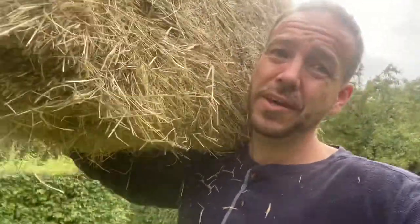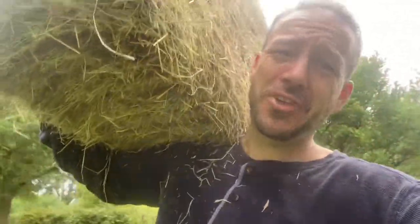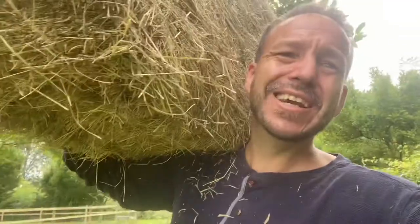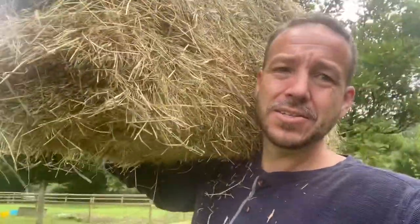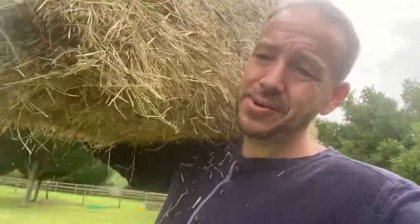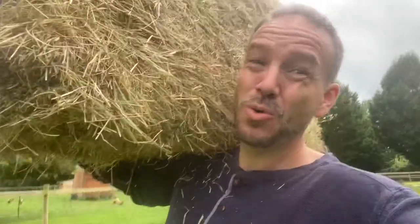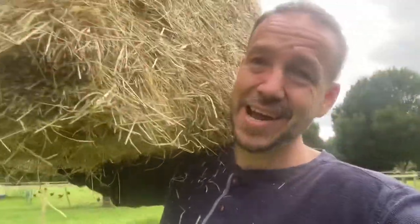My son is milking the goats again today, which is a fantastic help. I've also got this hay bale. We use very little hay throughout the summer months but I've noticed one of the goats is starting to lose a little bit of condition - she's losing a little bit of weight - and obviously we don't want that. So I've got this hay bale to make sure she's got free choice hay, which means it's always there available for her.